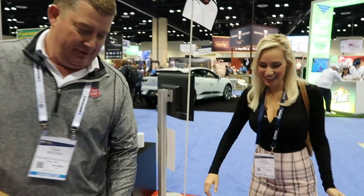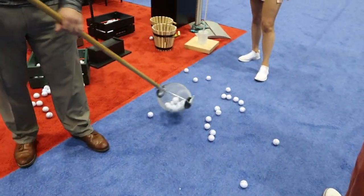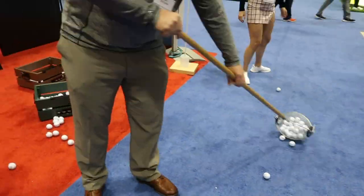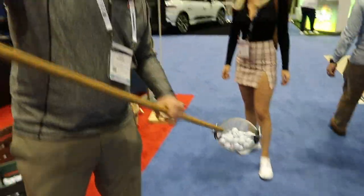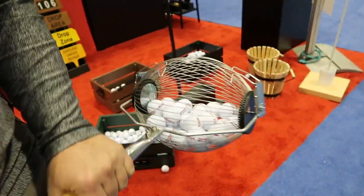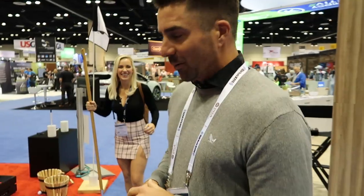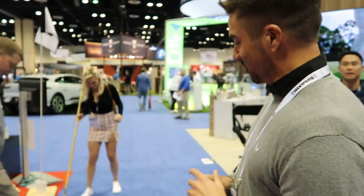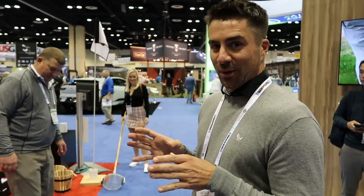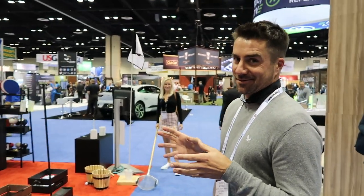Dan shows how it works: you simply roll it and it picks them up, kind of like a bingo game. When you're done picking up, you simply open the cage and the balls can be distributed anywhere you want. So what we're going to do is we've set up an obstacle course with 10 balls - it's me versus Paige. Whoever can pick up the balls the fastest wins. We're going to time it and see what happens.